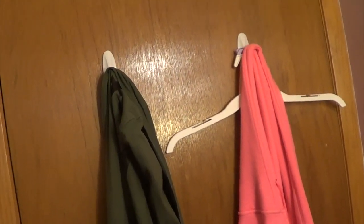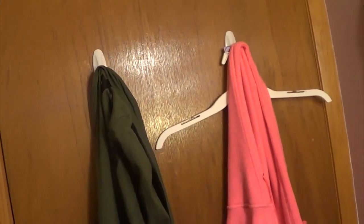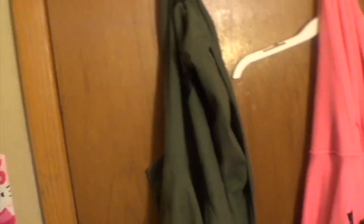And then, this is my room. On the back of my door there are two command hook things — command hooks — and my jacket and my hoodie.